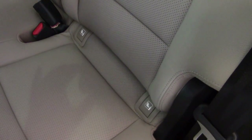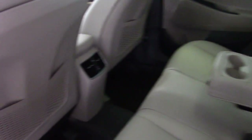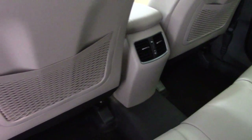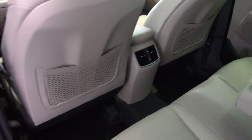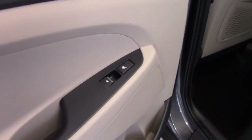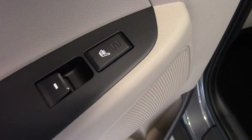In the back here we can see the child seat fixing points — the isofix points. There's a drop-down rear centre armrest and adjustable head restraints. It's got vents in the back for the air conditioning and also some useful map pockets on the backs of the front seats. Electric windows in the back of course, as well as two-stage heated rear seats for the outer bolsters.